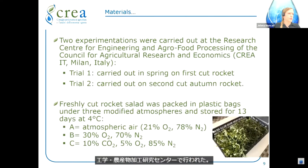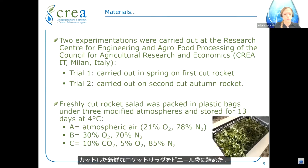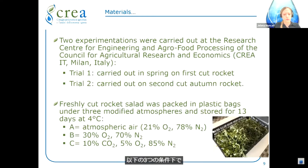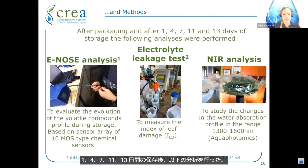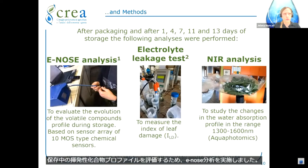Two experimentations were carried out at the Research Center for Engineering and Agro-Food Processing of the Council of Agricultural Research and Economics in Milan. Trial one was carried out in spring on first-cut rocket; trial two was carried out on second-cut autumn rocket. Freshly cut rocket salad was packed in plastic bags under three modified atmospheres and stored for 13 days at four degrees Celsius. The electronic nose analysis evaluated the evolution of the volatile compounds profile during storage; the instrument is based on a sensor array of 10 MOS-type chemical sensors.